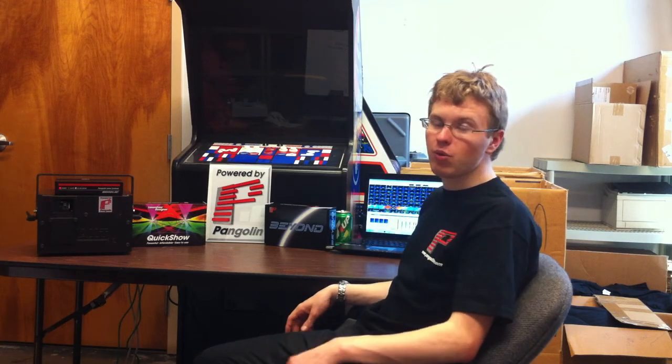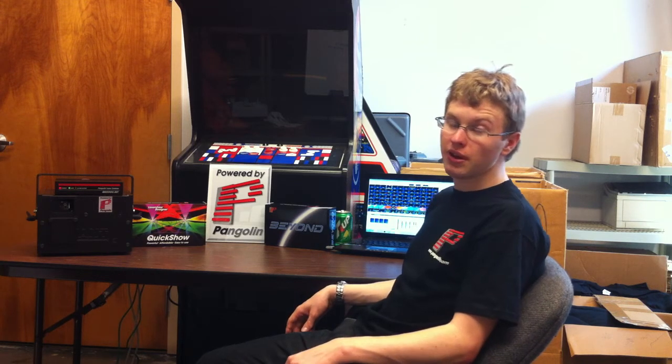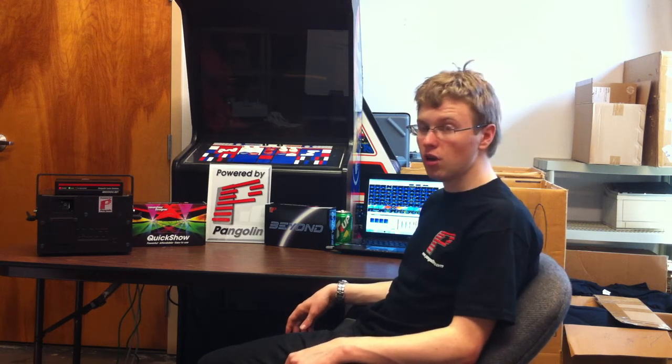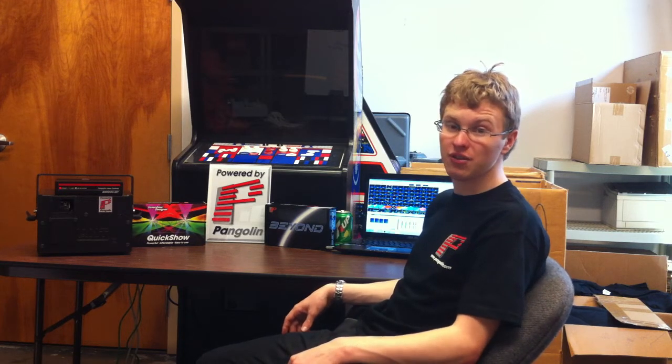Hi, Peter here talking for my workshop. I'm a laser artist from the Netherlands and I've used all of Pangolin's products and I have a passion for 3D for 5 years.